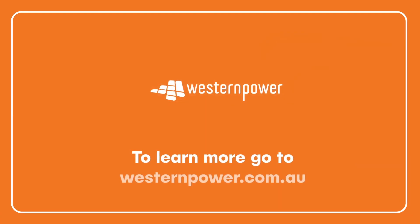To find out more about community batteries, go to westernpower.com.au